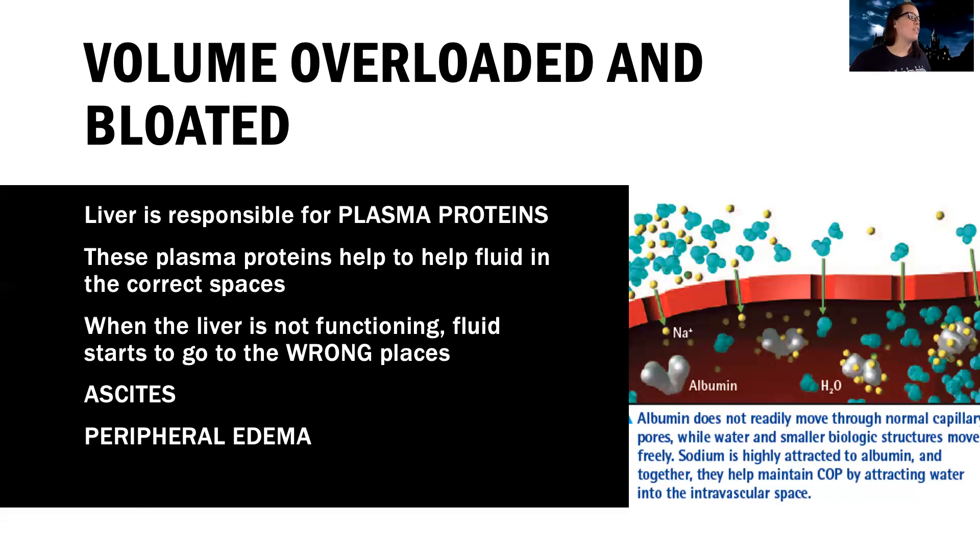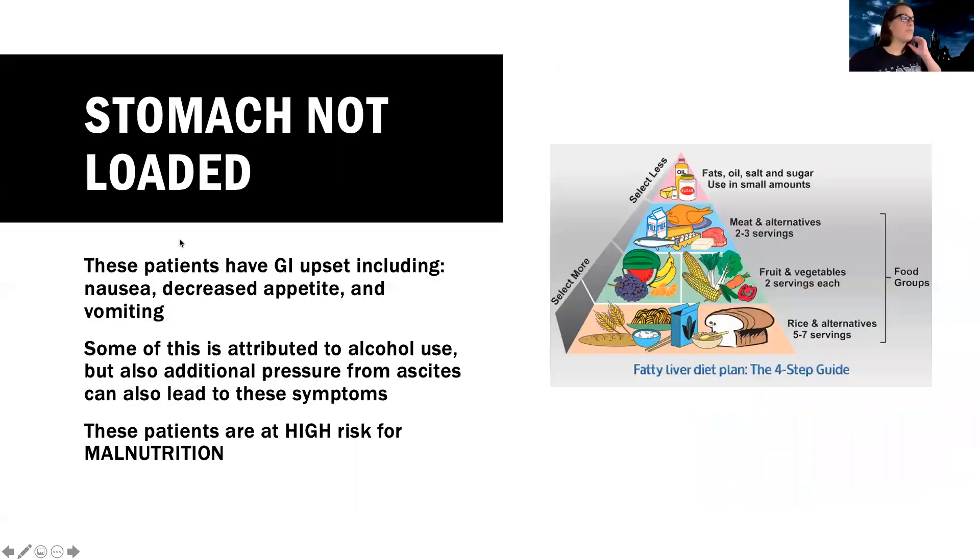It's a very hard balance with these patients because they do not have fluid in the right place. The stomach's not loaded either — these patients can have gastrointestinal upset like nausea, vomiting, and decreased appetite. Some of this can be because of their alcohol use, which is usually the cause of their liver failure or cirrhosis, but also from the pressure from the ascites — kind of like in your last trimester of pregnancy when everything pushes up on your abdomen and you just have no appetite because there's not a lot of space for your stomach. Additionally, they're building up waste products, which can cause nausea and vomiting. They are at very high risk of malnutrition because the liver is responsible for making vitamins and minerals to support your nutrition, and they're already not taking in or making what they need.